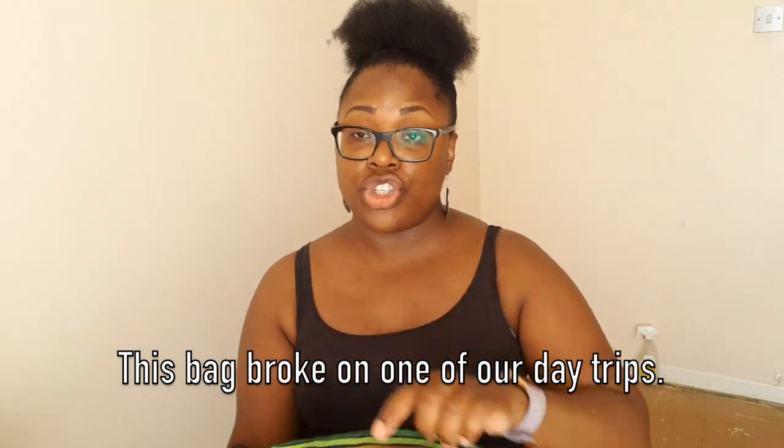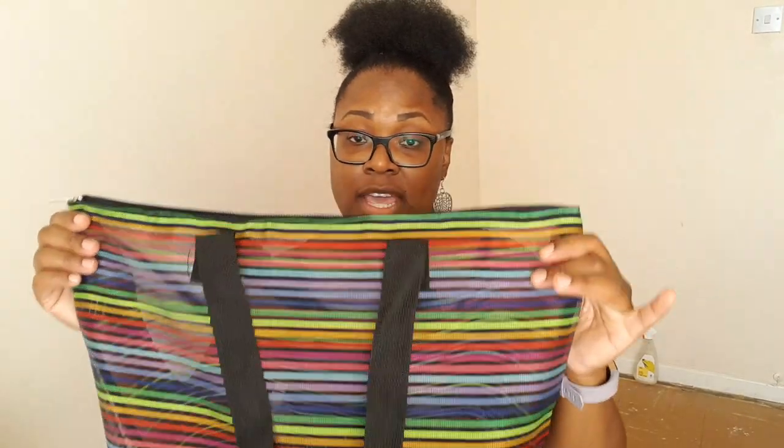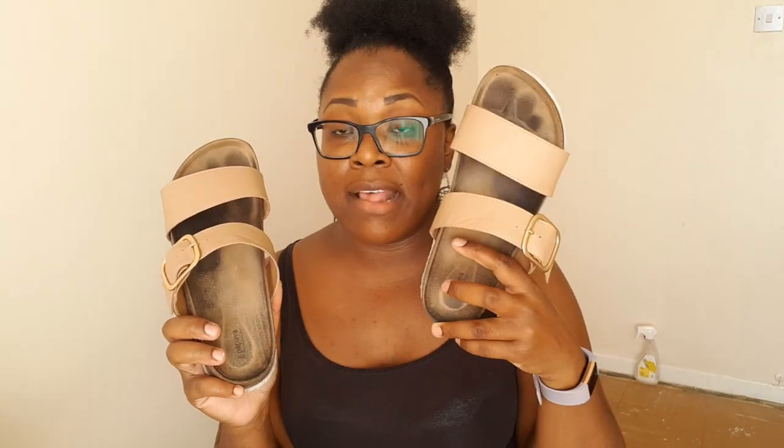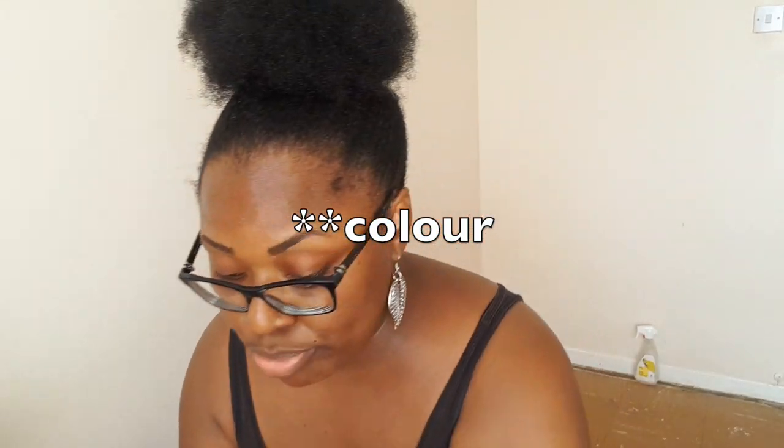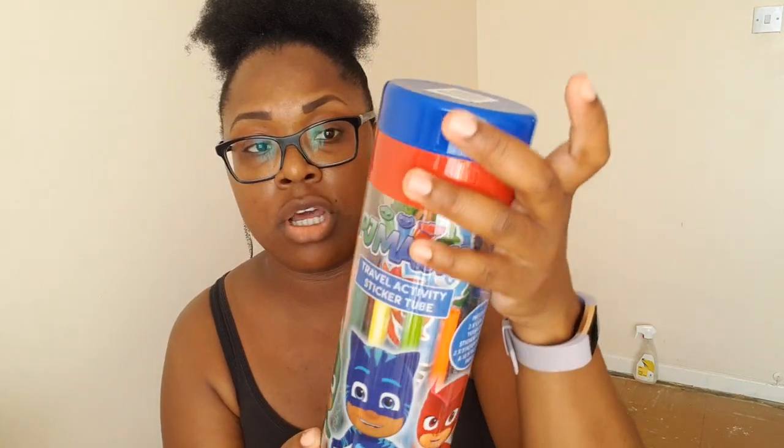The Matalan beach bag is coming with us for days out — I'll have my backpack on my back and chuck everything for Kaylan in the beach bag so I'm not carrying stuff in my hands. I also bought these slippers from Matalan. The inside goes like this — I've been wearing them to break them in because the back always hurts your feet at first. I've got the nude color.